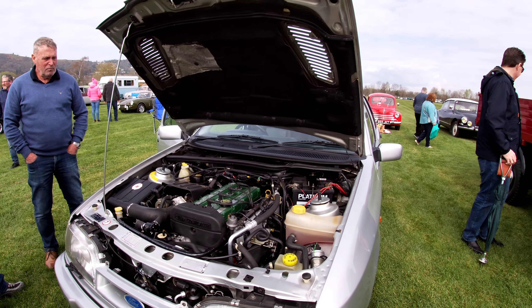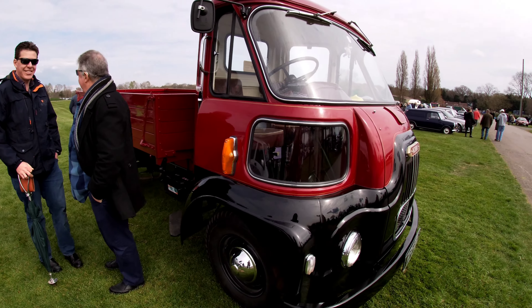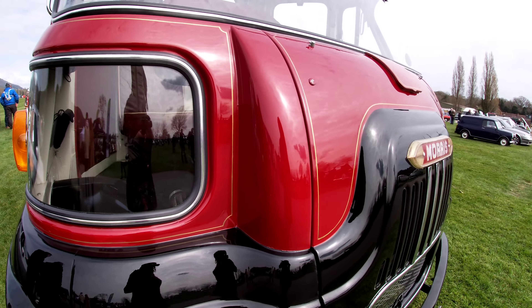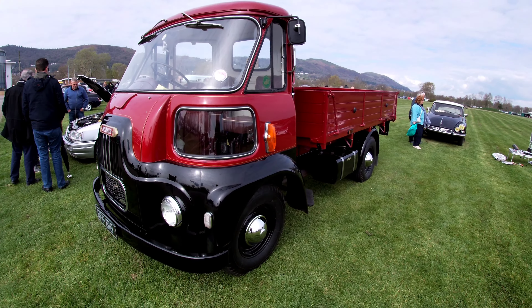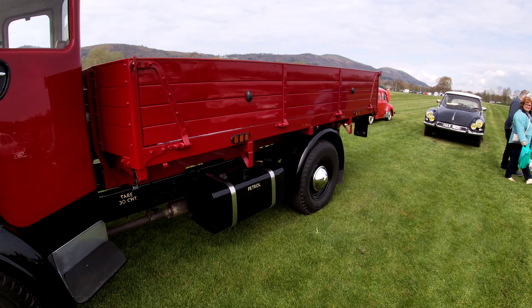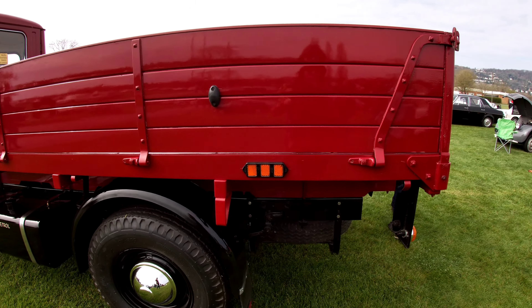You look under the bonnet and you think, oh my lord, what's it got there? It's Morris. It's a 1300cc Metro Turbo. And you put it in a Mini van. Clubman Estate. Which is a lovely little truck, isn't it? Well done. Absolutely lovely.